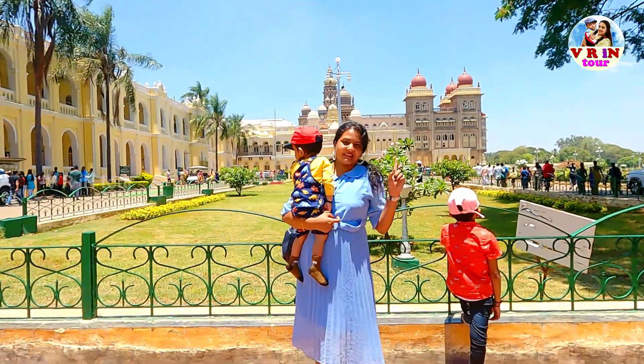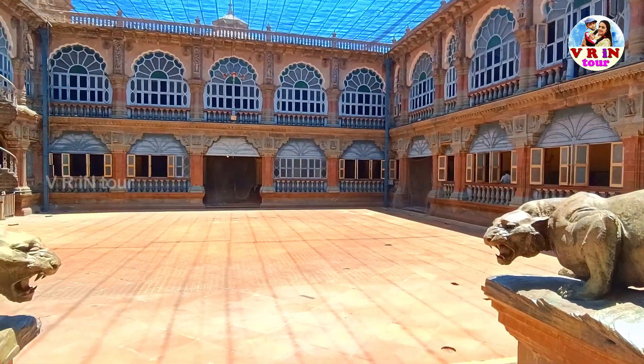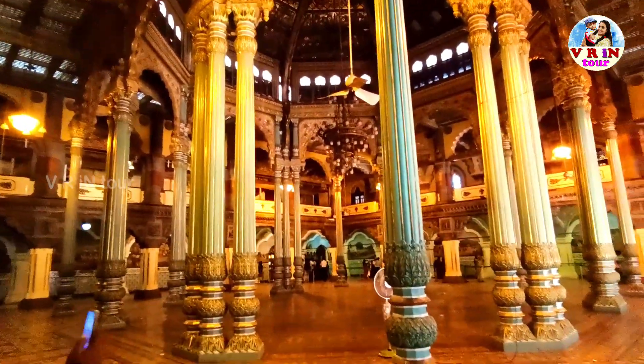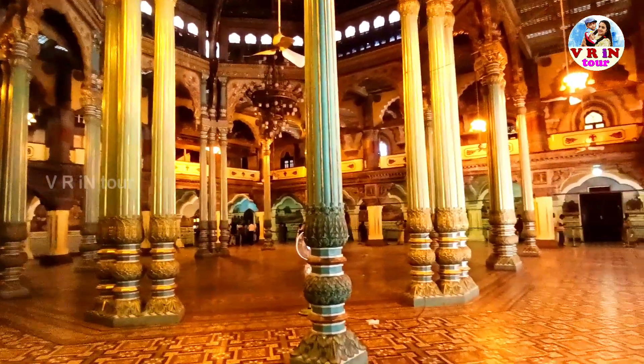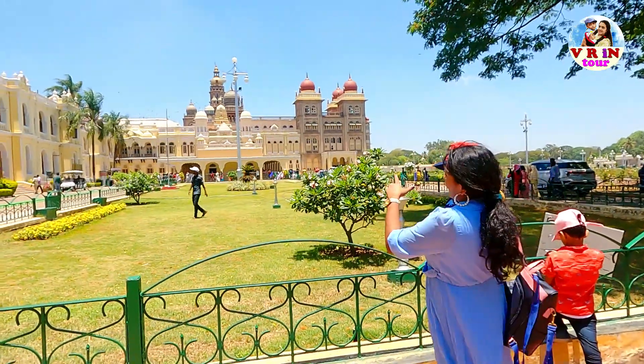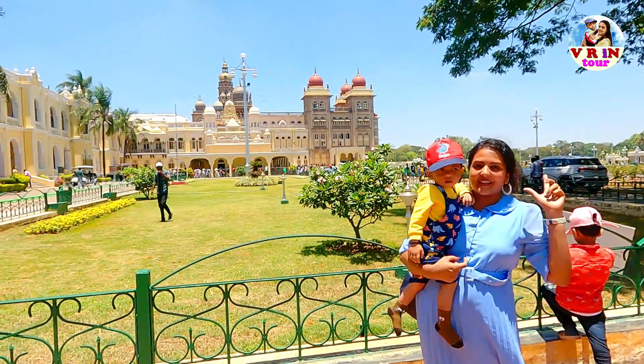My name is Mysore Palace — I call it Amba Vilaasa Palace. We are going to go to the store. This is the back side.